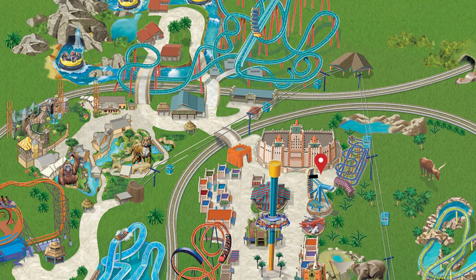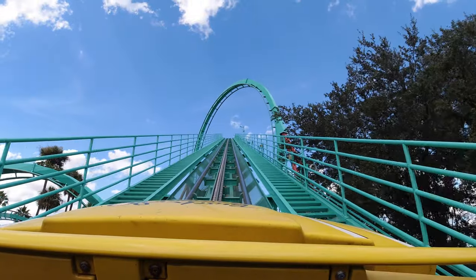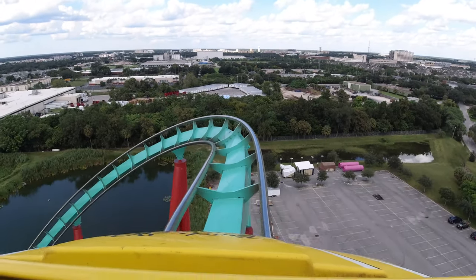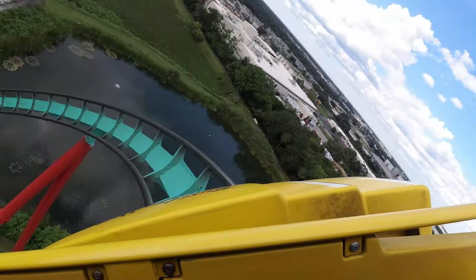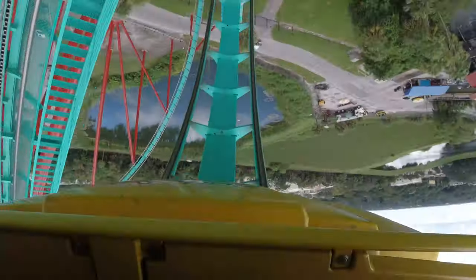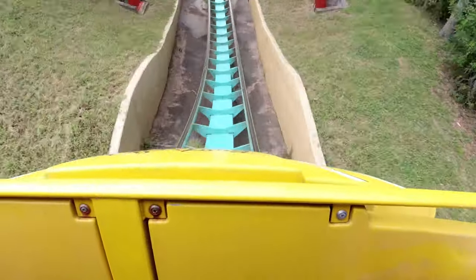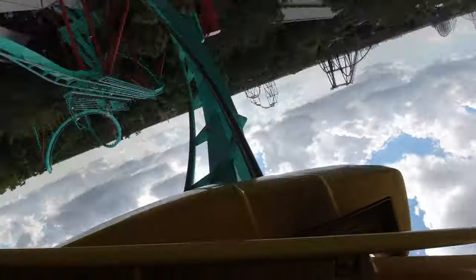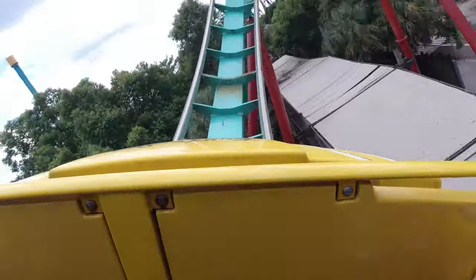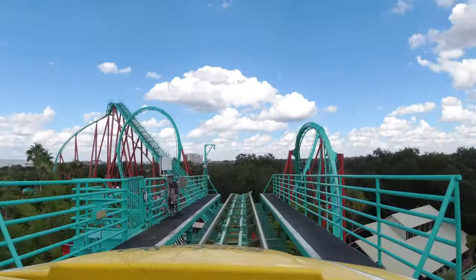After leaving the Sand Serpent and crossing over the bridge, you'll enter into the Congo area. The first attraction that you'll come across is Kumba. Named for a distant roar of the king of the jungle, you'll get to see why this legendary roller coaster still reigns over so many lists of favorites. After the thrill of the initial 135-foot drop, you'll plunge into a diving loop and feel a full three seconds of absolute weightlessness while spiraling 360 degrees. This is one of the world's largest vertical loops, and enthusiasts have consistently voted Kumba as one of the world's best roller coasters.